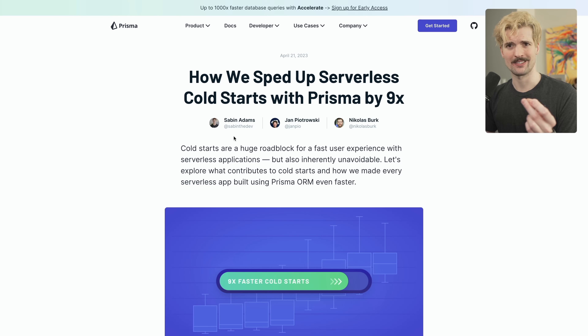This article was primarily written by Sabin, but he got a lot of help both from Vercel and other people at Prisma. The results are a really interesting read — not just about Prisma's cold start problems, but about cold starts as a whole and how we should think about them.